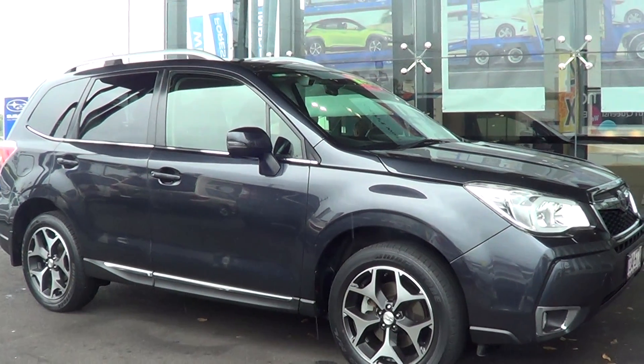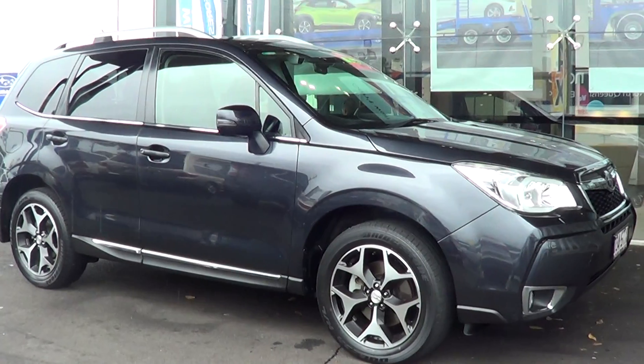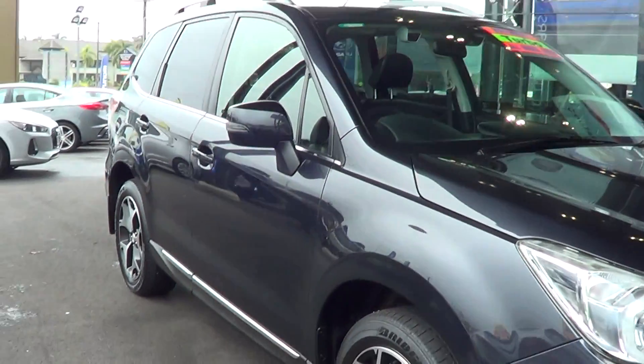This is a two-litre four-cylinder turbo and it is the premium model, so it does have a load of features which I will go through and show you. But firstly I just wanted to show you the condition of the outside of the vehicle.